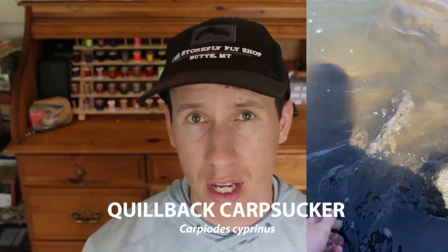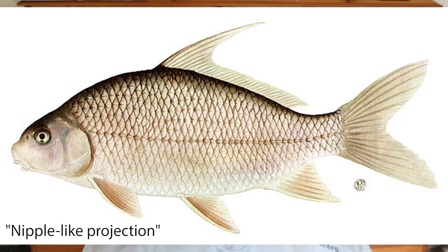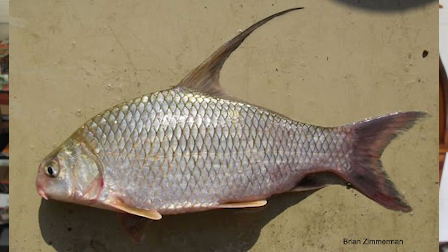There are a couple more species in the Catostomidae family that are difficult to identify. Quillback carp suckers often have a very long quill-like dorsal fin, but their main feature is actually the absence of a nipple-like projection on their lower lip. River carp suckers look nearly identical to a quillback, but they have that little nipple on their lower lip. High fin carp suckers are another similar species, distinguished by a really steep forehead.